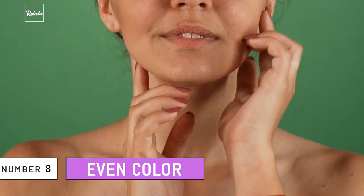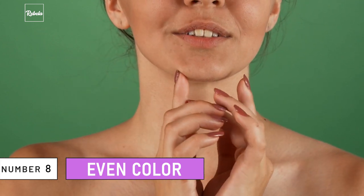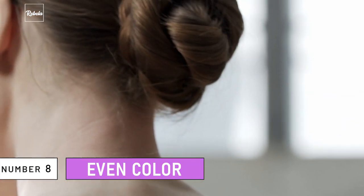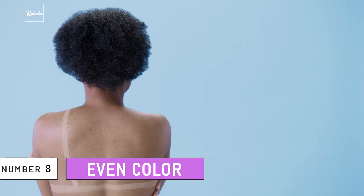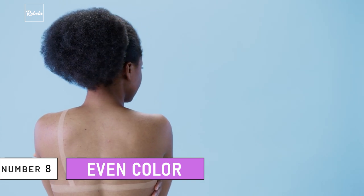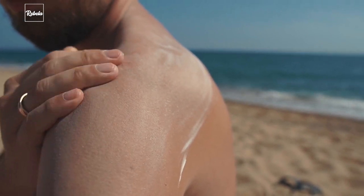Number 8: Even Color. People who don't protect their skin enough will have an uneven skin color. It can be dark circles around the cheeks or even white spots on the neck area. This also has something to do with sun exposure, the same as dark spots. Always make sure to apply sunscreen if you spend most of your time outdoors.